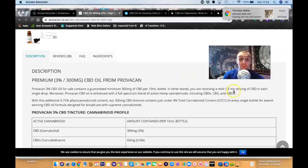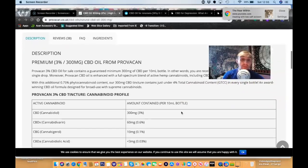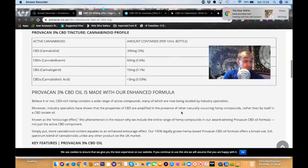In other words, you're receiving a mild 1.5 microgram serving of CBD in each single drop. Provokan CBD oil is enhanced with a full spectrum blend of active hemp cannabinoids including CBDV, CBG, and CBDa, with an additional 0.5–0.75% phytocannabinoid content. The 300 microgram CBD tincture contains just under 4% total cannabinoid content — an award-winning formula designed for broad use.